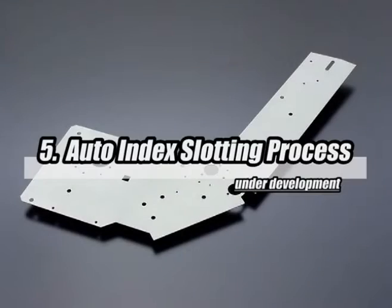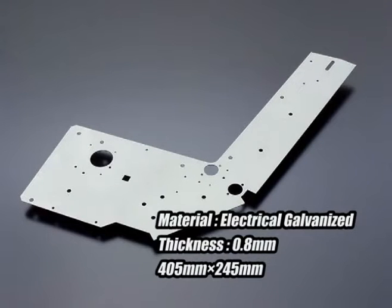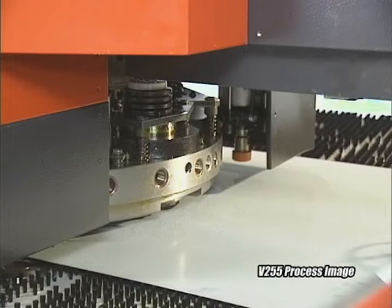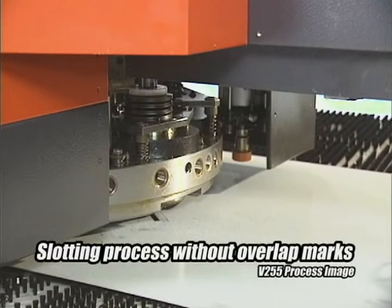When slotting process is applied, overlap marks appear and manual filing is required. This new auto-index slotting process makes no overlap marks. By using the auto-index station, it is possible to process profiles at any angle.